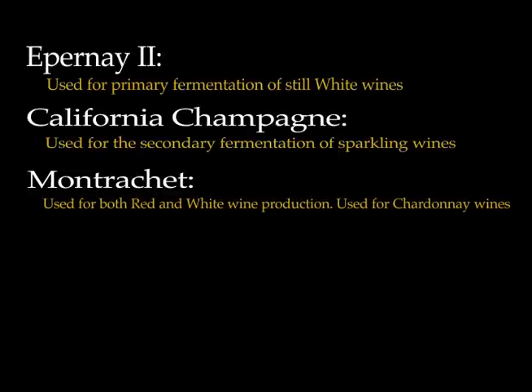Montrachet is one of the most popular yeasts for wine production and it is used for both red and white wine production. Chardonnay is one of the white wines that it works well with. It's not particularly a very good match for wines that have a very high sugar level content.